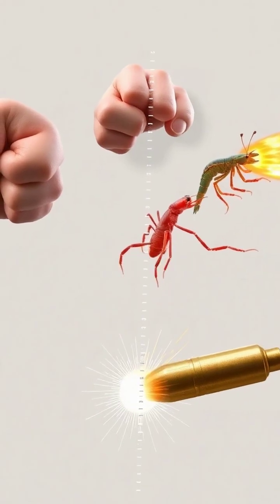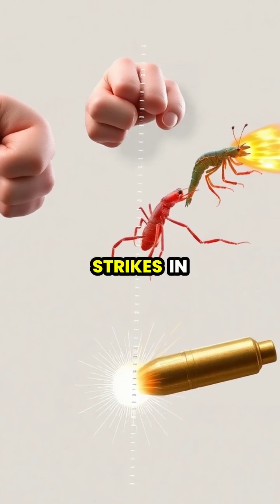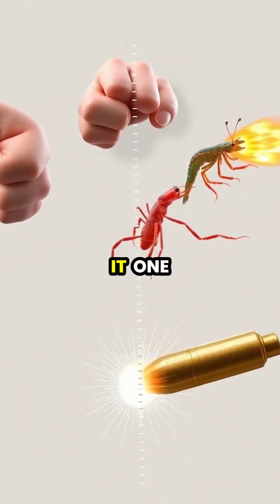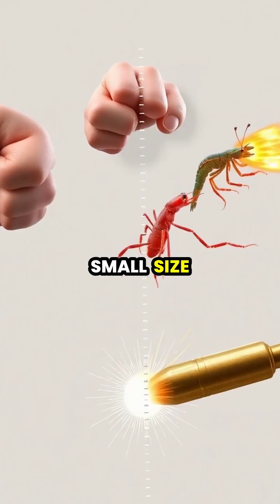Pound for pound, the peacock mantis shrimp delivers one of the most powerful, fastest strikes in nature, making it one of the ocean's most formidable and fascinating predators despite its small size.